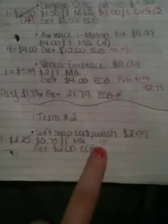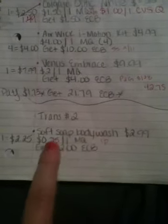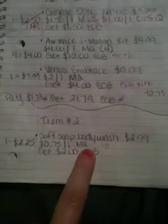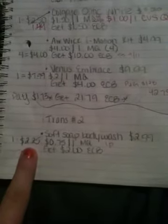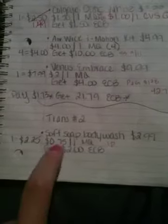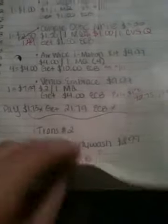In the second transaction, I'm going to get the Soft Soap body wash. It's on sale for $2.99. There is an internet printable for 75 cents off one manufacturer coupon. So for one body wash I'm going to pay $2.25, and when I buy this body wash I'm going to get back $2 in extra care bucks.